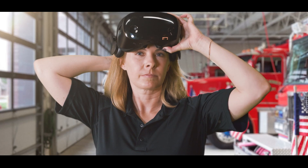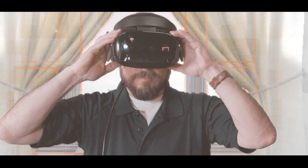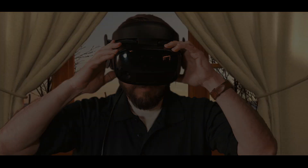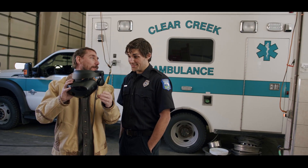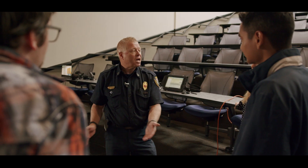There's a more efficient, cost-effective way to train. Enter virtual reality. Health Scholars designed and developed first responder ACLS VR training in partnership with EMS agencies.